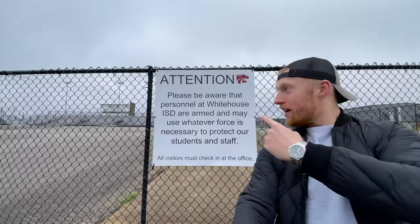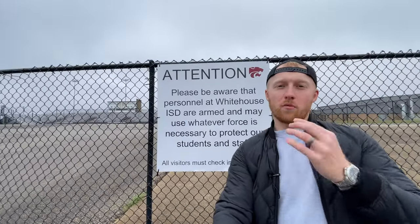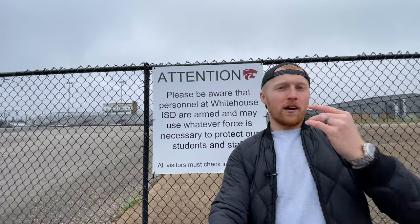I mentioned safety earlier - have a look at this. This is why White House is so safe. This is how it should be everywhere. Send your kids here - that's the treatment they get, which is great. Now let's move on to our neighborhood tour section of the video. We're going to three different neighborhoods at three different price points - starting with budget starter homes, moving to intermediate, and finishing at Lake Tyler with some multi-million dollar homes.